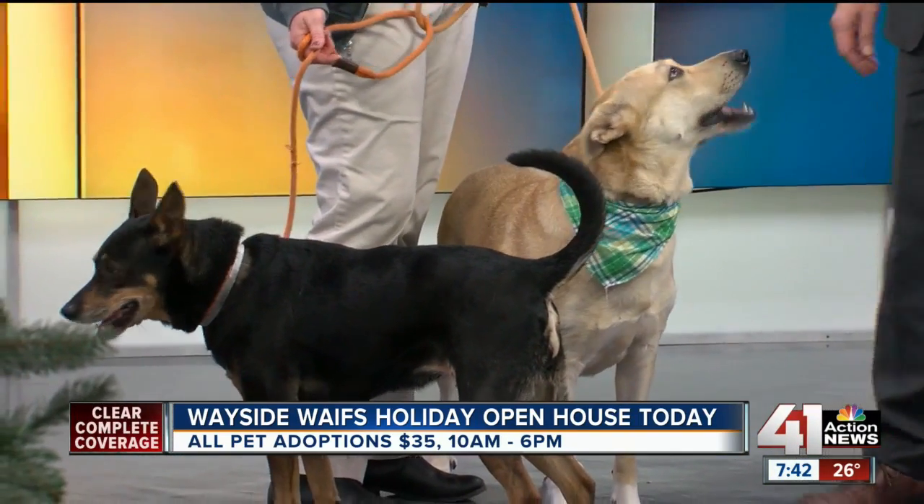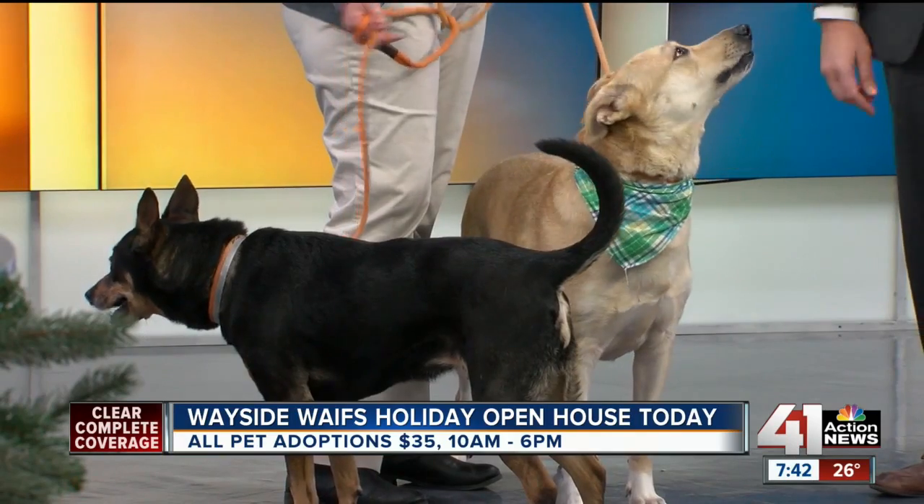Cassie and Gina are here with me, and I know that they're going to be available later. But I recommend going to our website at waysidewaifs.org. Get down there now and see if there's any animal you want, because if you do, head out to Wayside as soon as you can.